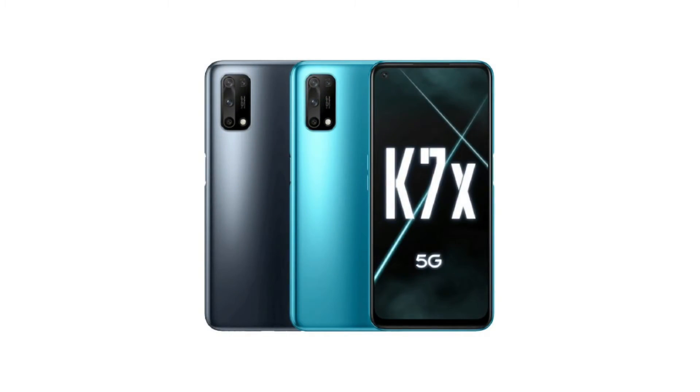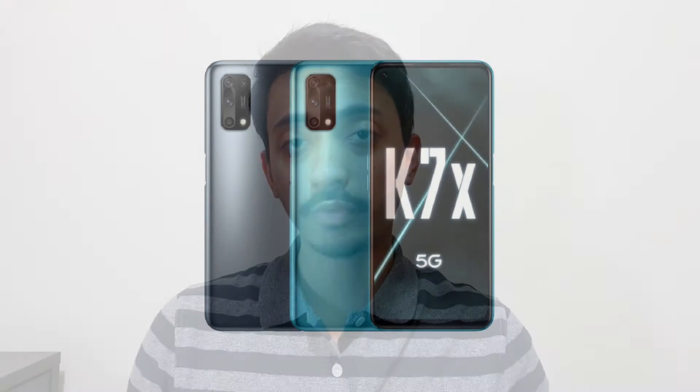The phone packs a 5000mAh battery with 30W fast charging. On the software side, it runs ColorOS 7.2 based on Android 10 out of the box. It comes in two colors: Black Mirror and Blue Shadow.